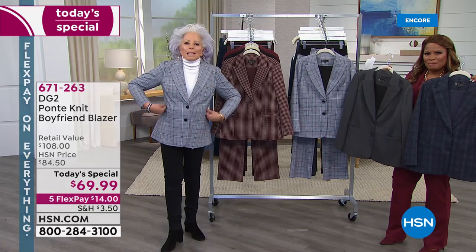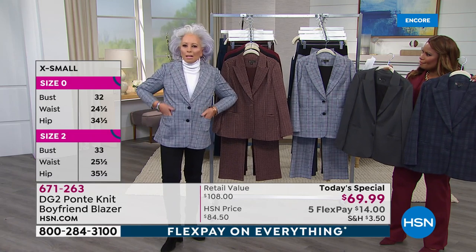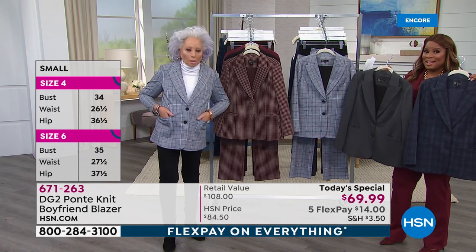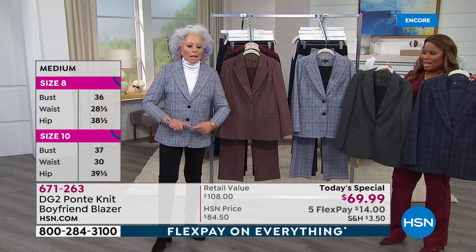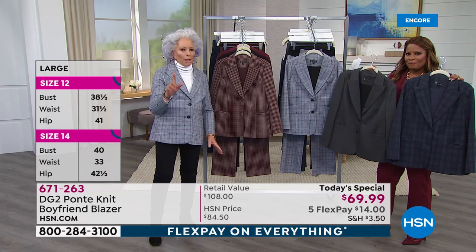A little less waist indentation in the body — trimmer, so tailored. And I know you've seen this everywhere, but I don't think you've seen a machine washable one at $69.